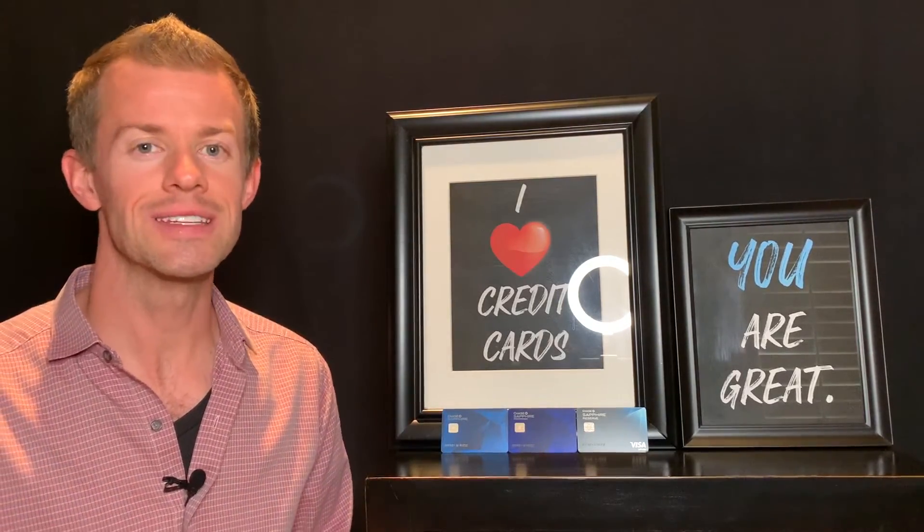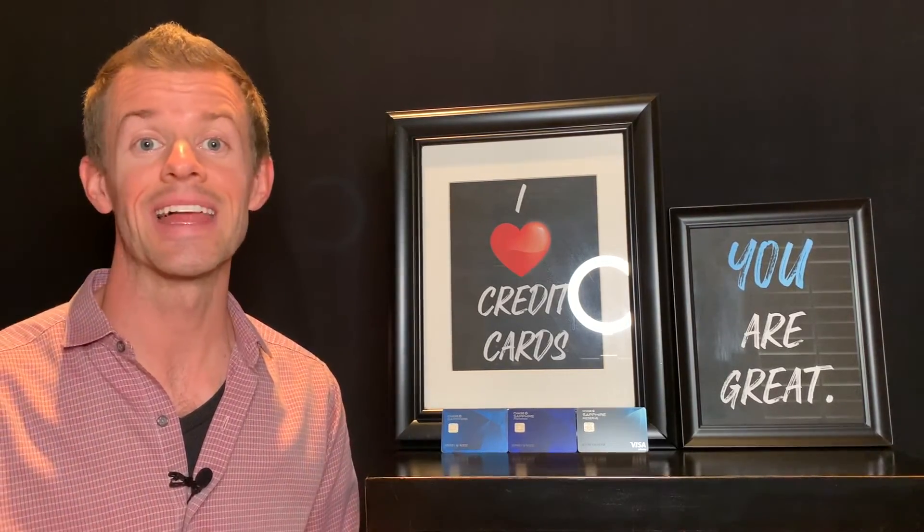There's really not much of a need to downgrade or product change to the no-fee Sapphire card. But if you still want to get it anyway, just call Chase and let them know.